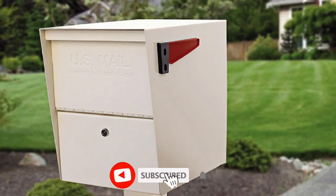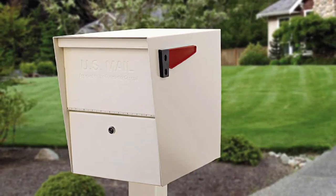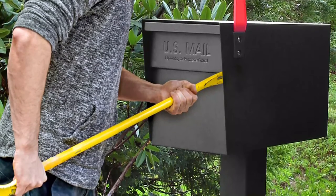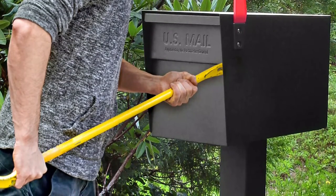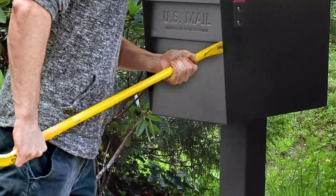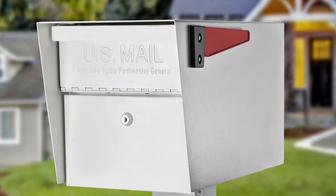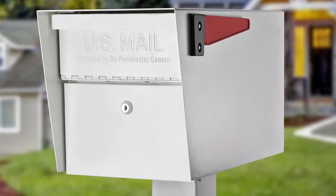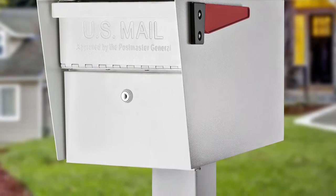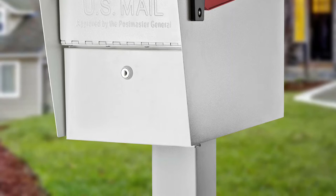The locking mailbox has a large package slot that accepts items up to 10.5 by 4.5 by 4.5 inches; total dimensions are 21.5 by 16.5 by 12 inches. A larger slot size can encourage fishing because the opening appears broader and easier to access, but the mail shield mechanism within this mailbox prevents this type of theft. Setting up the mailbox is easy thanks to Mailboss's patented fast-track mounting plate for quick installation.